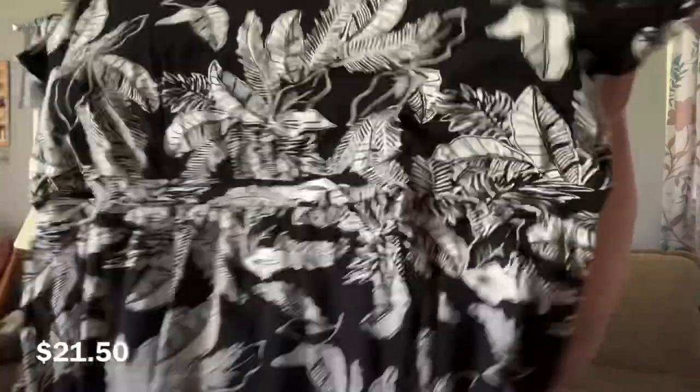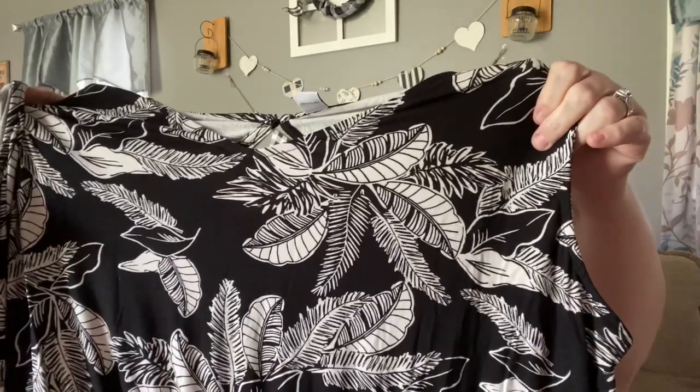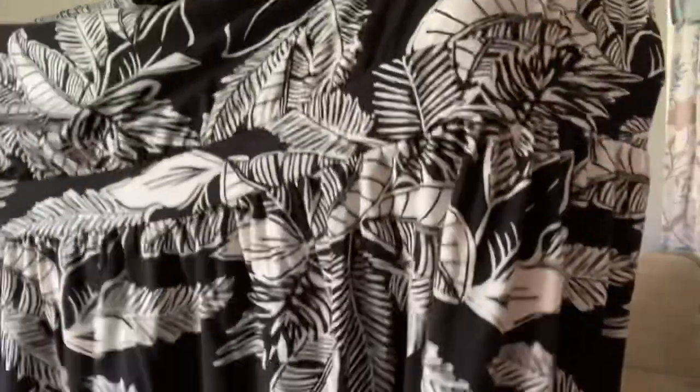I believe this is the dress I was waiting on. It's black and white, sleeveless, and it's long. I kind of got it for my birthday because it's got feathers all over it — or maybe palm fronds. It's probably supposed to be palm fronds but to me it looked like feathers. It's a maxi dress, and I think it's the exact same style as the teal colored one I got before, just in this pattern, which is so pretty.